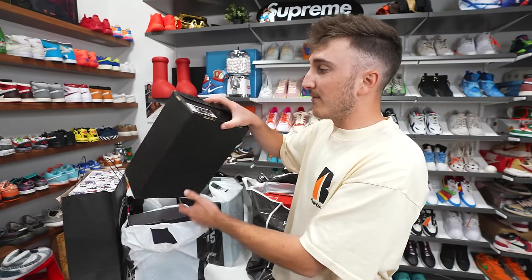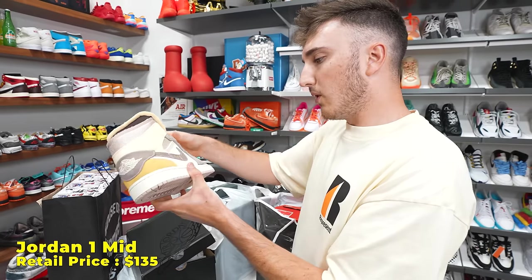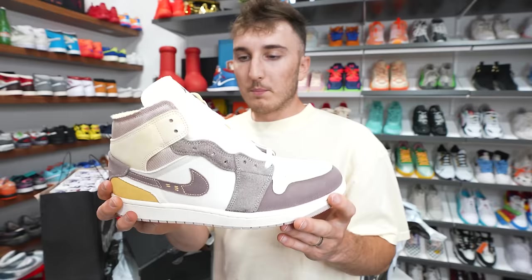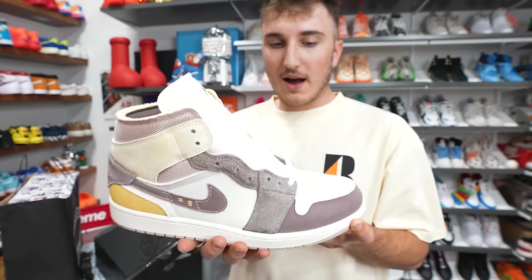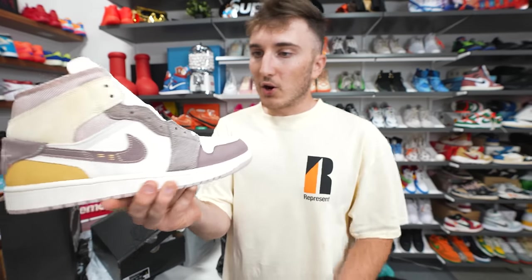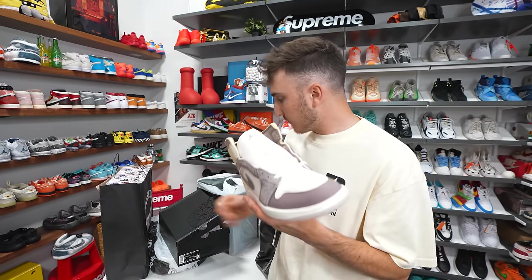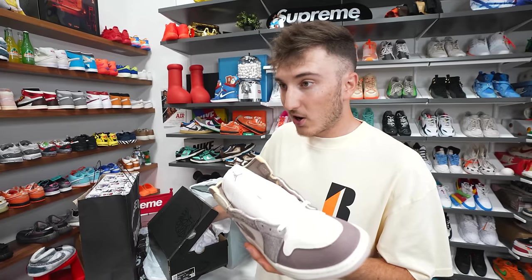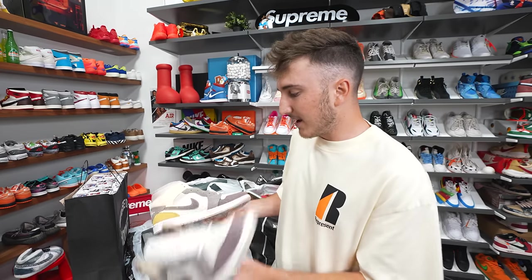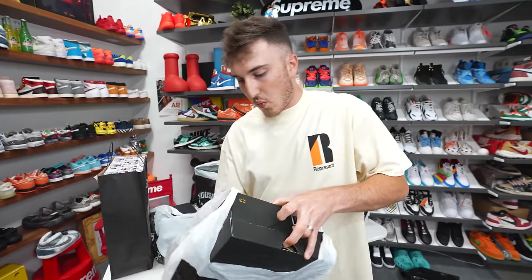Next we have a Jordan 1 Mid Craft in size 11. These are pretty cool — I feel like I've seen a different colorway of these, but they don't even look like a mid, they look like a high. There's a lot of cool materials on here, giving vibes of like the Zion Williamson Jordan 1 Lows. Retail on the Jordan 1s is higher now, which is what's making them sit in stores.